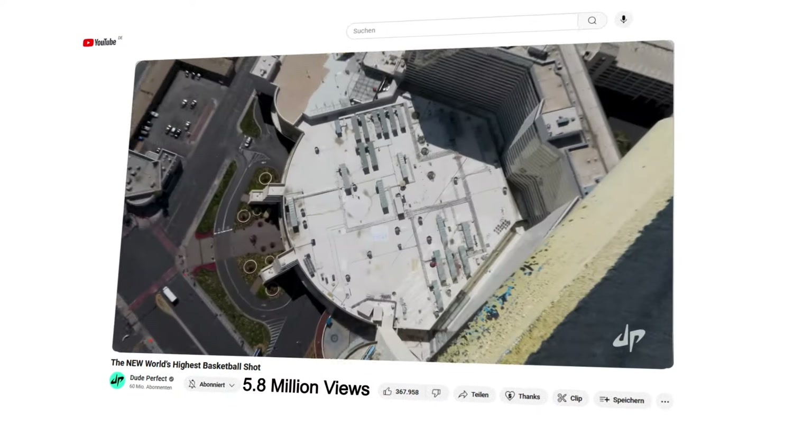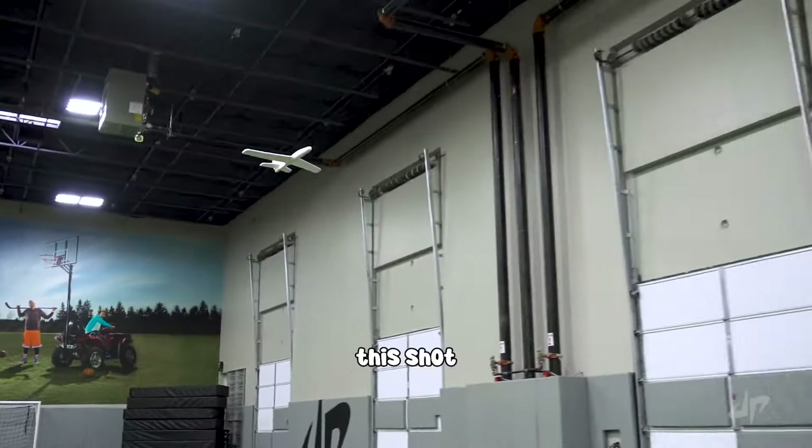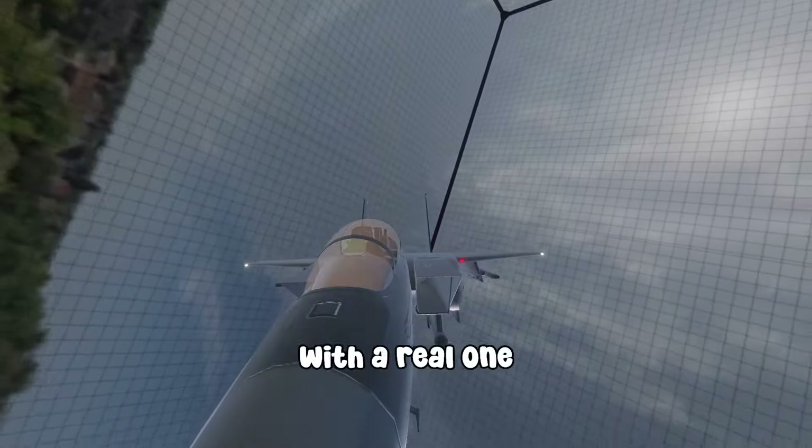I'm recreating the most viral trick shots on YouTube, but on a way bigger scale. Like for this one, Dude Perfect made this shot with a toy plane, but I did it with a real one.